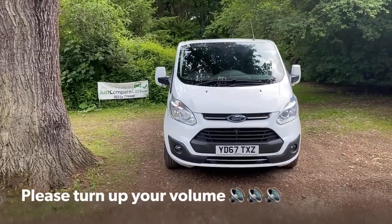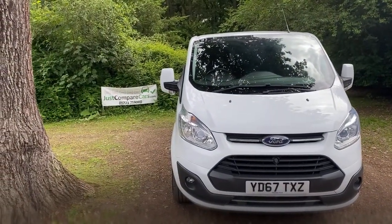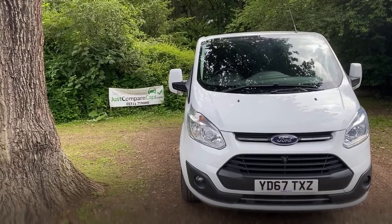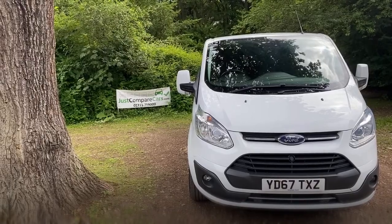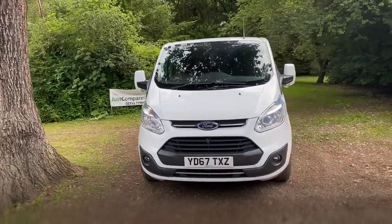Hello and welcome to justcomparecars.com. My name's James and today I'm going to be doing a walk-around video of this 2017 67-plate Ford Transit 2 litre TDCi 170 Limited low roof double cab van. It's a bit of a mouthful but it's a spectacular van.